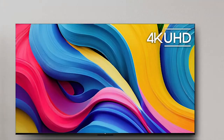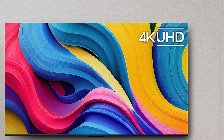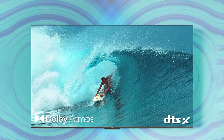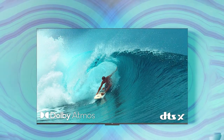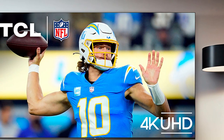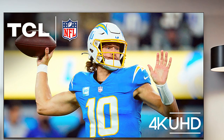And there you have it, fellow gamers — the top seven best gaming TVs that will transform your gaming setup into a gaming paradise. Don't settle for less when you can have the best. If you found this video helpful, don't forget to smash that like button, subscribe for more epic gaming content, and hit the notification bell to stay updated with the latest tech and gaming reviews. Share your thoughts in the comments below and let us know which gaming TV you're eyeing. Until next time, happy gaming!